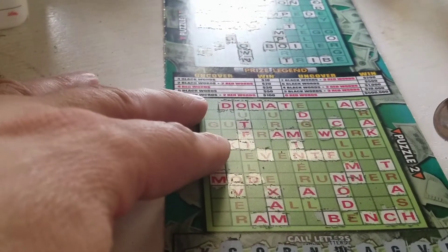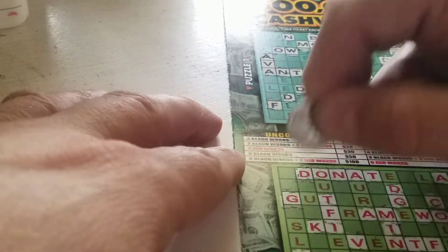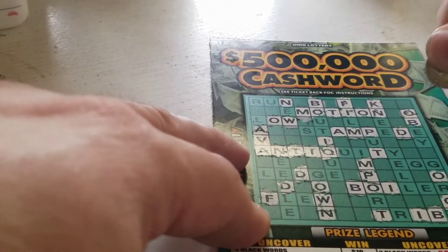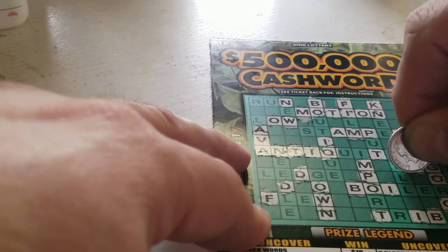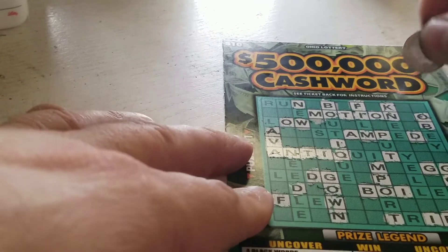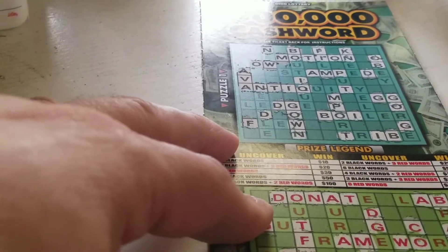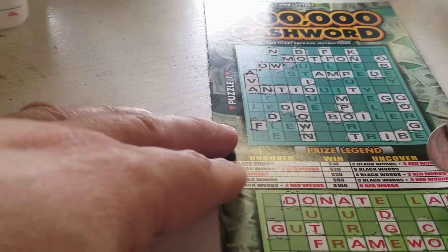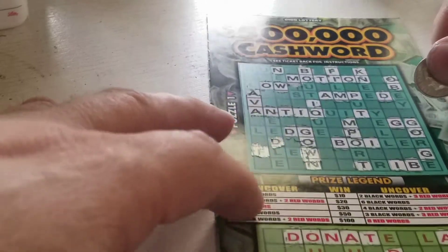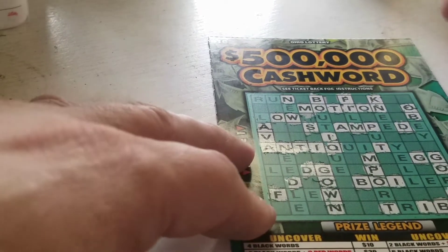G — edge, gut. That's it for there. Let's go to the top — gorge, egg, gown. We have our first word. Last letter is an S — trash, ski. Our first word in the red — S in stampede. This is a losing ticket. I'll scan it just to make sure, but I only had two words, one each.